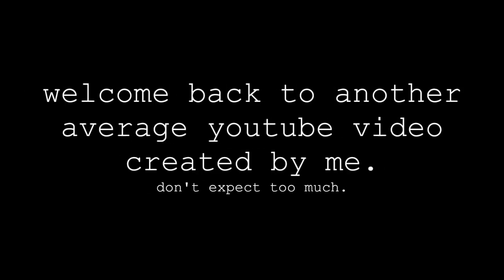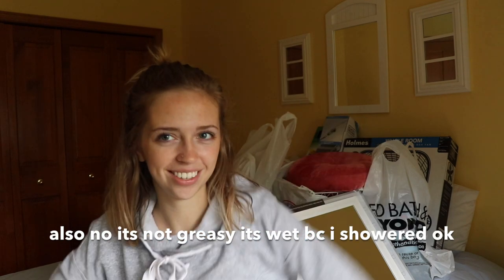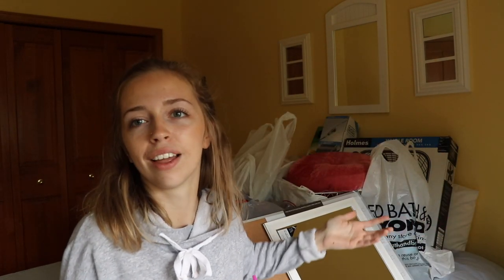Welcome back to my channel, where I always look mediocrely decent. Today I also didn't brush my hair, but I put it up in a bun, so I put in a little effort today. The lighting is mediocre. Mediocre is the word of the day. This video is going to be mediocre.